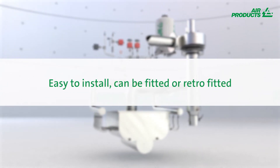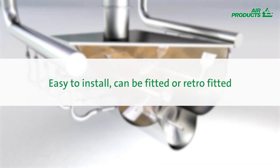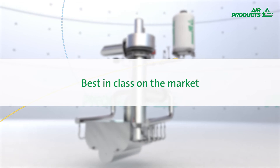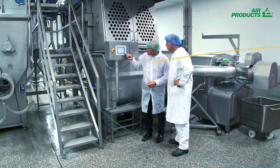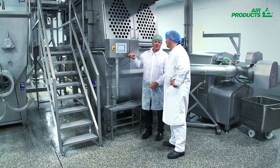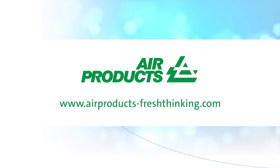It's easy to install. The Lin-IS can be fitted to any new mixer. It can also be retrofitted to an existing mixer, buffer or any type of stainless steel vessel. The Lin-IS is best in class on the market, which is why many top blender manufacturers such as Stoltz and Nandrotowski recommend it. Air Products European food experts are on hand to help you understand if Lin-IS technology is right for your food process. Please feel free to visit our website and download a brochure or request a callback from one of our specialists.